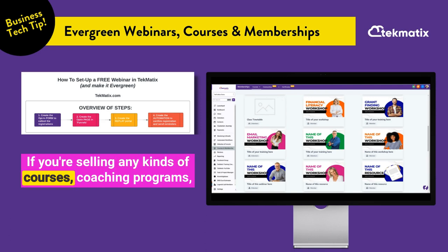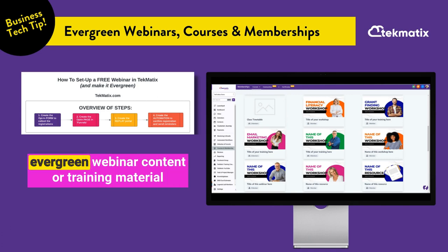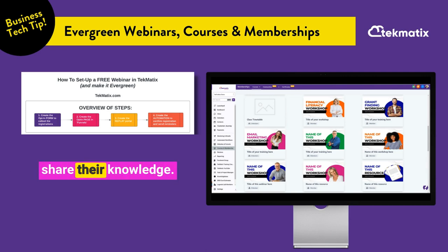If you're selling any kinds of courses, coaching programs, consulting, or education of any kind, turning on evergreen webinar content or training material is super easy to do in Techmatics and it's made exactly for course creators, coaches, and consultants to share their knowledge.